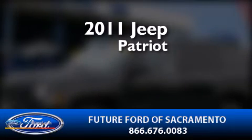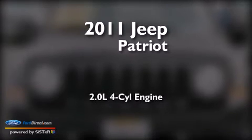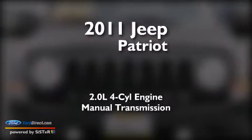This is a 2011 Jeep Patriot. It has a 2.0 liter four-cylinder engine and a manual transmission.